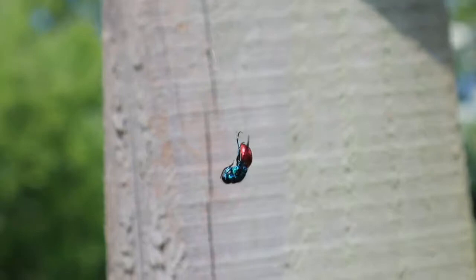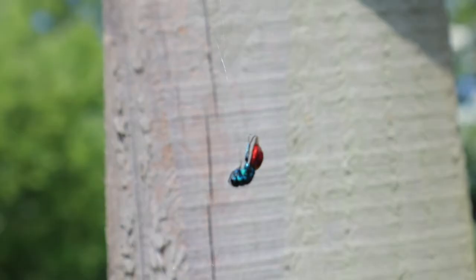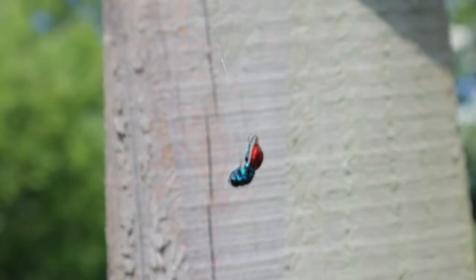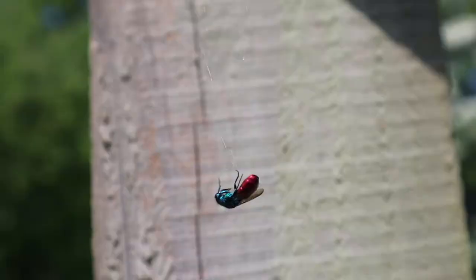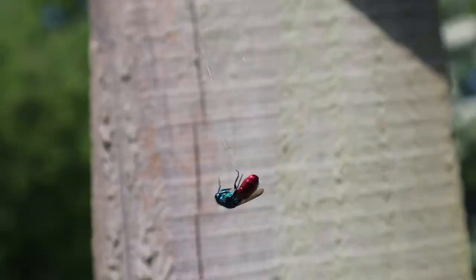In my own garden I see this wonderful jewel wasp — or ruby-tailed wasp. She hangs around the bee hotel: she's a cuckoo wasp looking to parasitise the nests of mason bees and mason wasps, laying her eggs so her larvae will hatch and eat the food and larvae of the bee. On this occasion she got caught out — while nosing around the bee hotel she got caught in a spider's web. The spider rushed out to grab her, but then decided she was too much to handle and let her go, which I was glad about. She really is one of the most spectacular insects you can see.